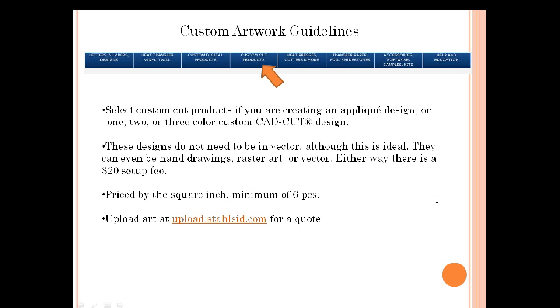If you're looking for custom cut products for applique, you would go right to the website under custom cut products. We prefer that when you send in designs they are vector, but it doesn't need to be — we've even had people hand us hand drawings, though that costs more for the artist to recreate. Either way, there's always a minimum $20 setup fee. The applique is priced by the square inch based on the size of your design, and you need to order a minimum of six cut pieces. You would upload your art at uploadstallsid.com for a quote.